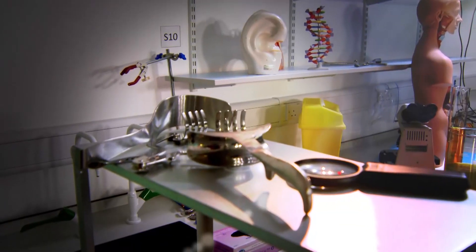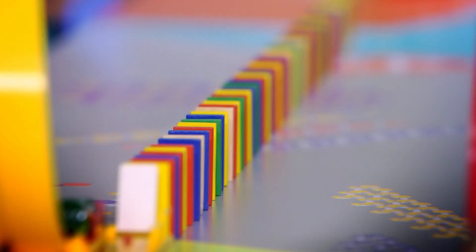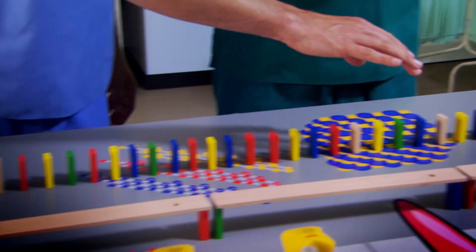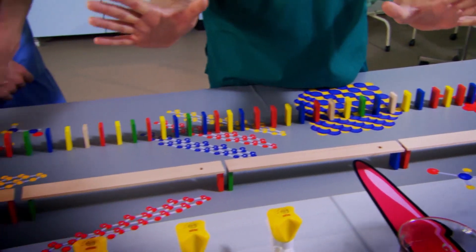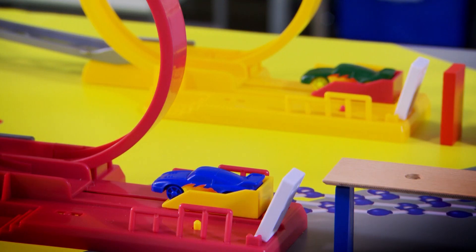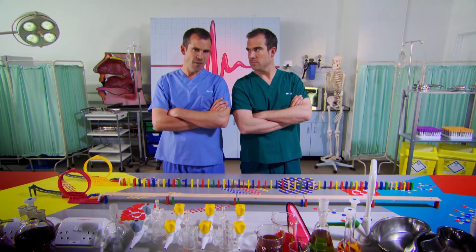Thankfully your nerves have a trick up their sleeves to make them work a whole lot better than our lunch queue, and we're going to show you just what that is by using dominoes. Now each line of dominoes represents a single nerve and each domino is an ion channel, just like those people in the lunch queue. In this line all the dominoes are side by side, but in this line there are rulers between each domino, and these rulers represent something called a myelin sheath. In your body there is a myelin sheath wrapped around many of your nerves. This is what allows messages to travel down your nerves in a very special way.